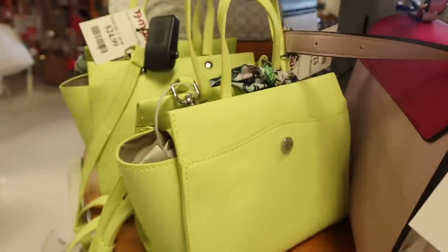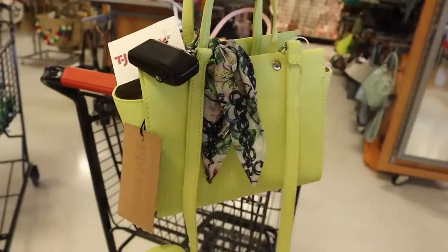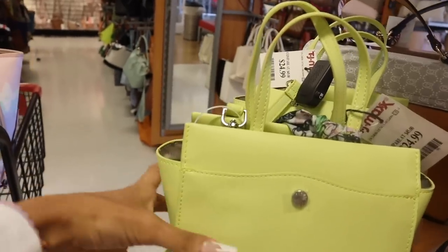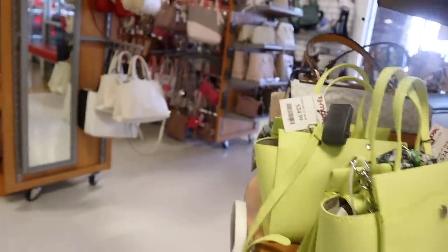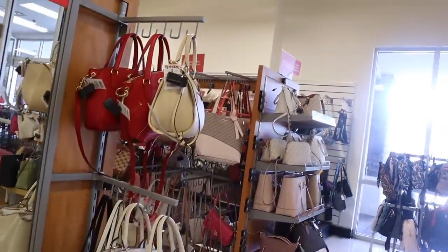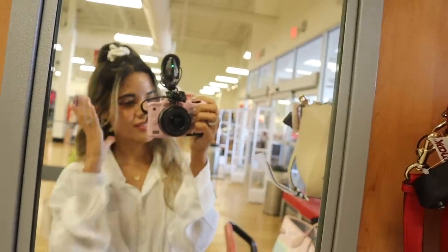This Steve Madden one right here is priced at $25, with a silk scarf too — it's so adorable. Originally $68, and it zips inside which is really cool. They have two of these here. Straight ahead they have the brand Guess, and also Coach — they have a red Coach purse, you guys!